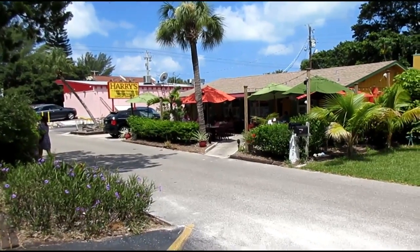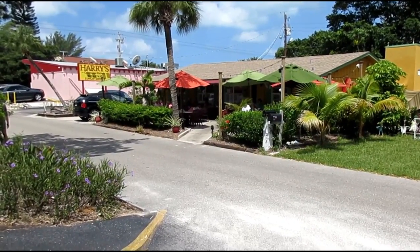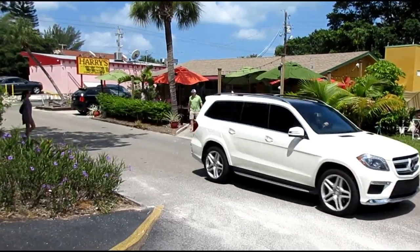You're looking at Harry's Continental Kitchen. It's a great little European-themed restaurant that has breakfast, lunch, and dinner. The desserts are fabulous — make sure you try the key lime pie. It's expensive but it's worth the price.